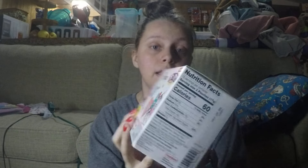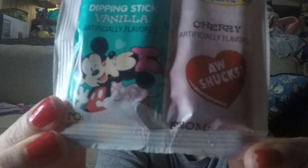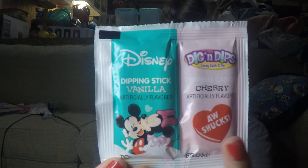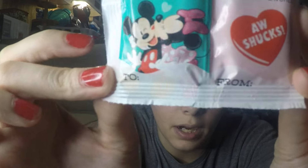It is a vanilla stick with blue raspberry, watermelon, or cherry. There are 24 packs in this. I'm going to show y'all each pack. This one is Mickey and Minnie and it does have a to-and-from at the bottom of it. This one is the cherry flavor with a vanilla stick. Here's what the front looks like and what the back looks like — with the to-and-from at the bottom.